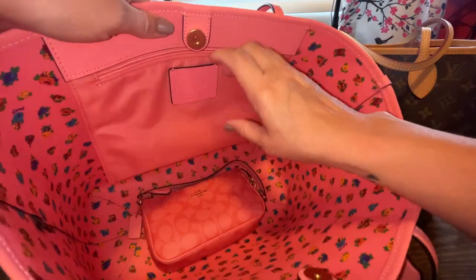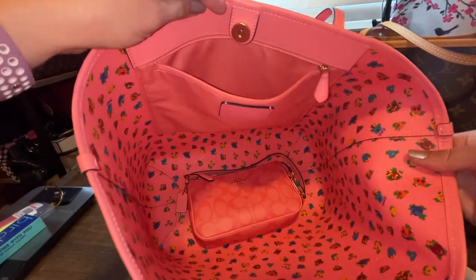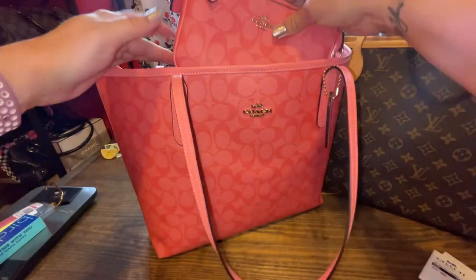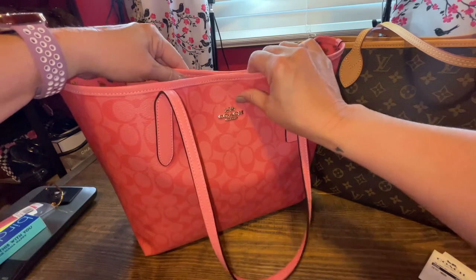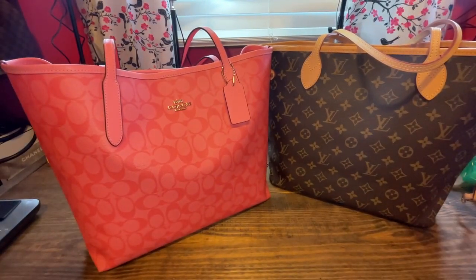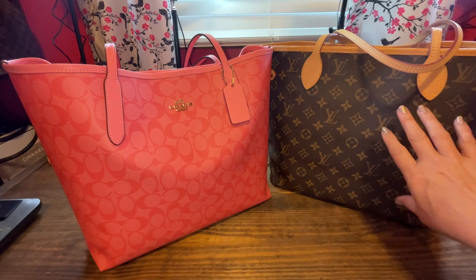It has a zippered pocket and a floral interior. A lot of people didn't like the floral, but I kind of like it. This is in the pink lemonade signature — super pretty, and I really like this bag. What I paid for this City Tote was $119. So $119 here versus $2,030 brand new. I'll try to link some of the City Tote options below as well.